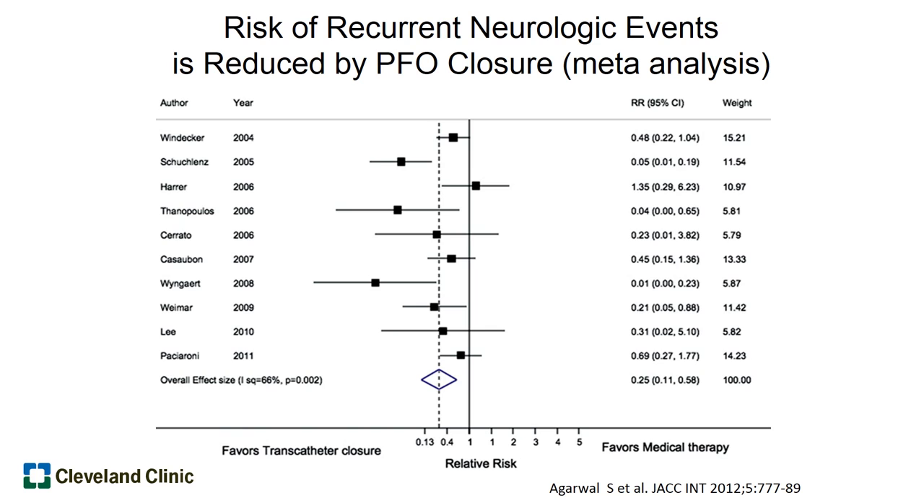Here at the Cleveland Clinic, we've done research on this exact question for quite some time. About 4 years ago we published a meta-analysis — an analysis of all the trials published on PFO closure to reduce stroke — and the bottom line was that we found a reduction in recurrent stroke in patients who underwent transcatheter PFO closure.